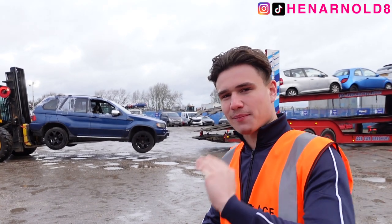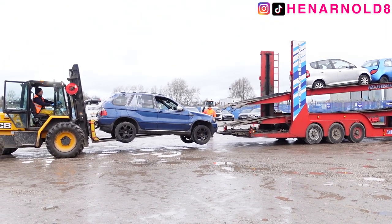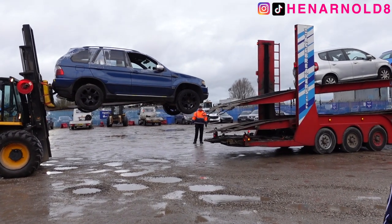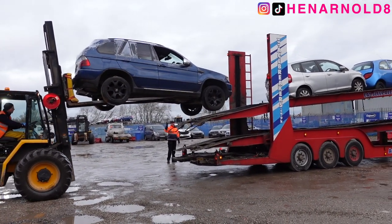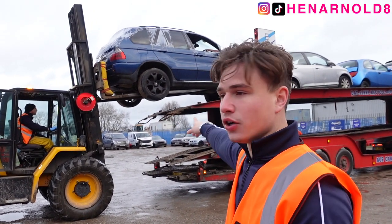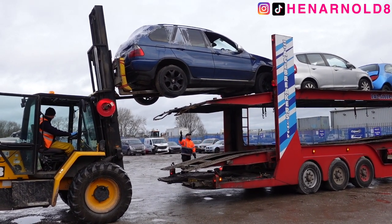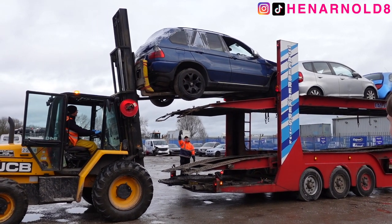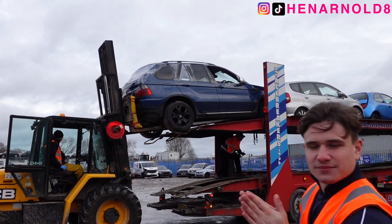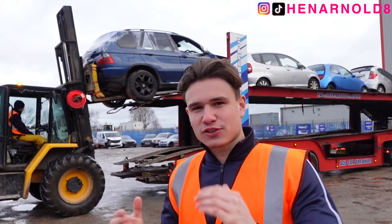Tony's just lowering the top deck so that it makes it easier for the forklift driver to lift the BMW on there, because it's half and half on like that. He's going to lift the top deck back up and catch the wheels at a parallel position, hooking at the bottom. Smashed it, guys — we knew it was going to fit. Tony's the man! Let's get these strapped down and crack on with the middle deck and the bottom deck.